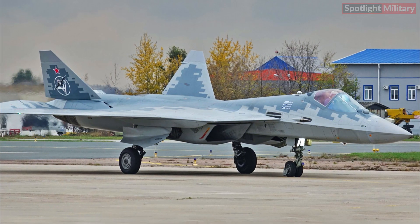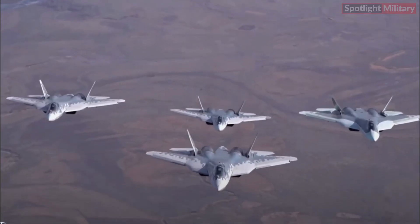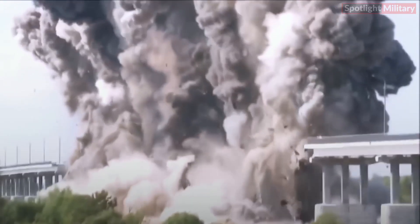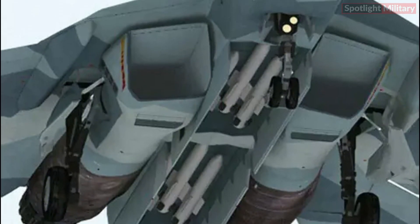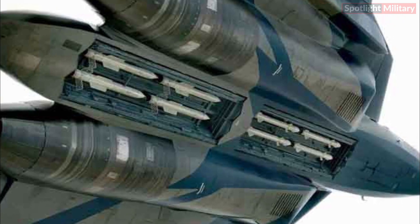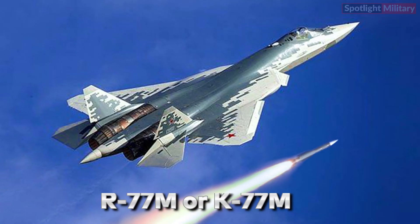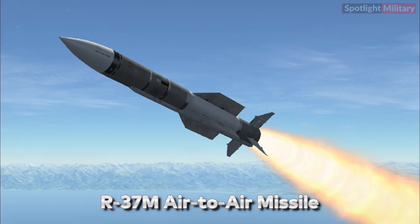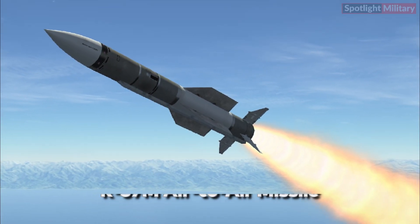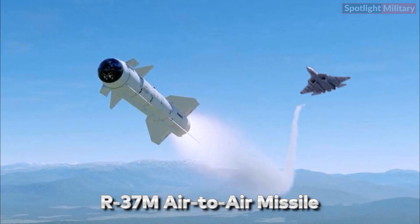The Su-57 is designed to be a versatile multirole fighter aircraft, capable of carrying a variety of weapons for both air-to-air and air-to-ground missions. The Su-57 is expected to carry advanced beyond visual range air-to-air missiles (BVRAAM) such as the R-77 and newer variants like the R-77M or K-77M, as well as the longer-range R-37M air-to-air missile. It may also be capable of employing short-range heat-seeking missiles like the R-73.